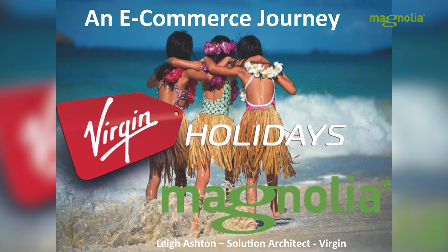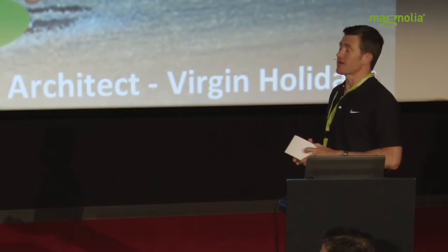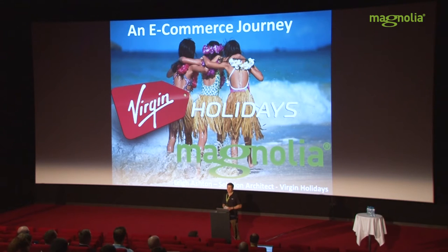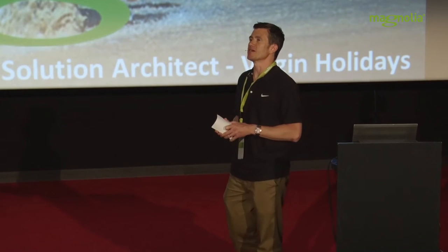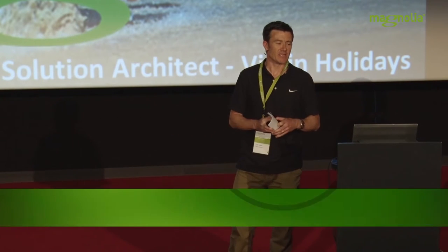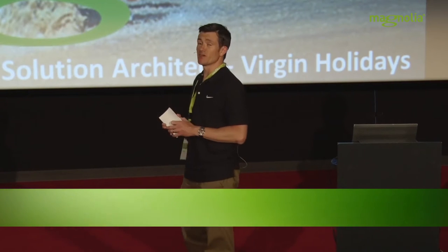Hello everybody, my name is Lee Ashton and I'm a solution architect at Virgin Holidays in the UK. We've been using Magnolia now for about 18 months on our e-commerce program, and I thought I'd spend some time today to talk about the approach we've taken, some of the technical decisions we've made, the benefits we've seen, and perhaps some lessons we've learned to share with you.